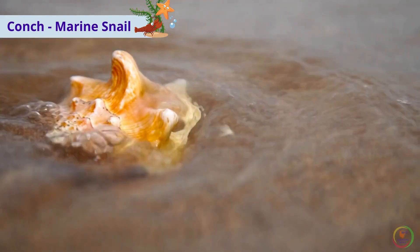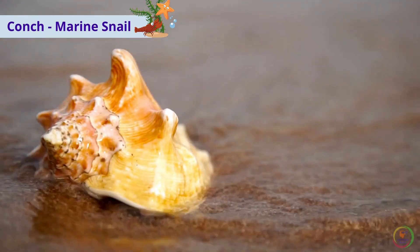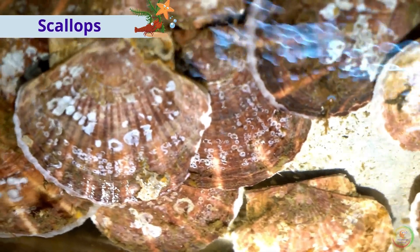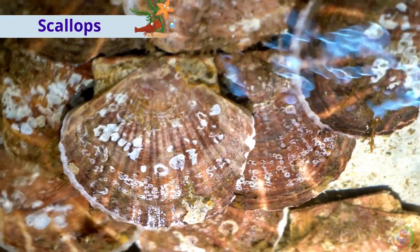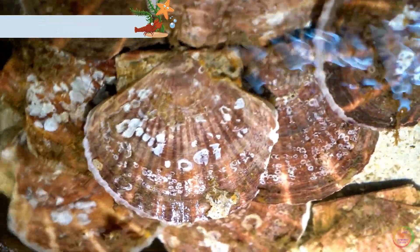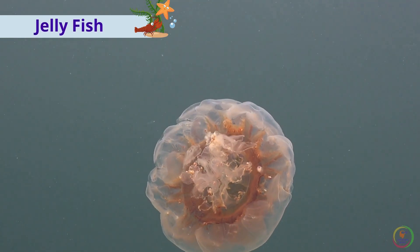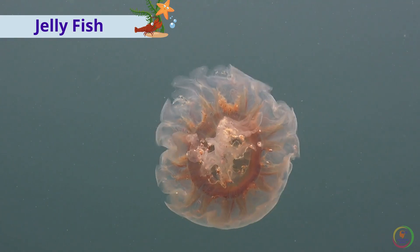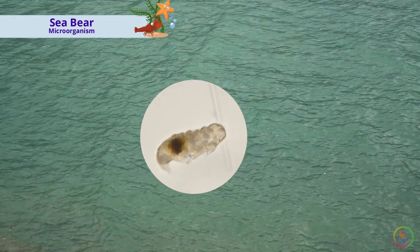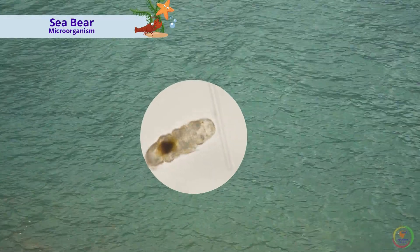This is a conch, a marine snail. These are scallops. This is a jellyfish. This is a sea bear microorganism, which can be seen under a microscope.